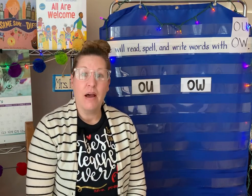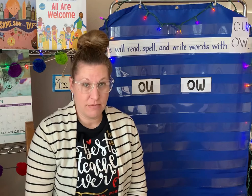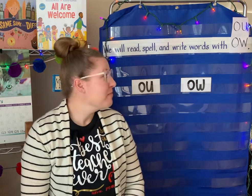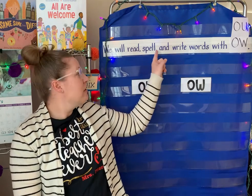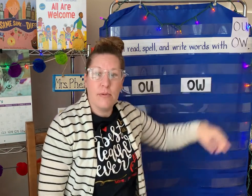Hello everyone! We're going to take a look at our sound for this week and some words that have that sound, and also our sight words for this week. We are going to read, spell, and write words with O-U and O-W.